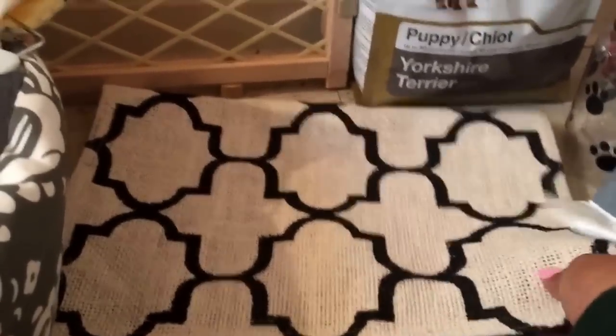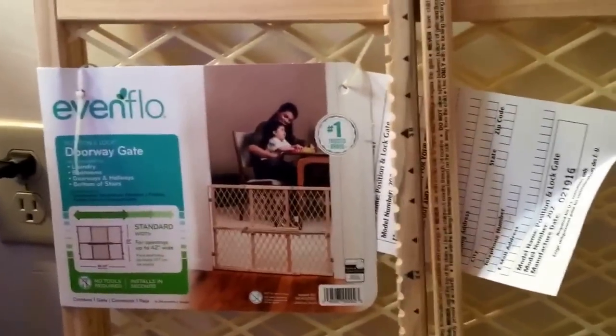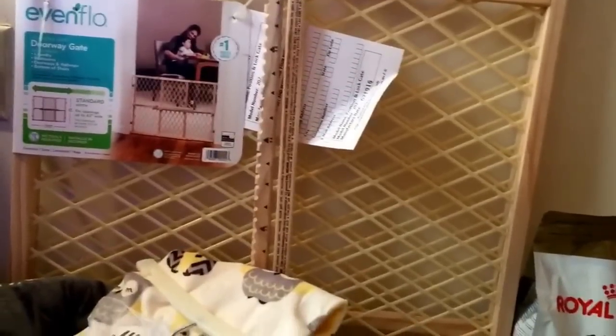This is actually a kitchen mat, but I'm going to use it as the puppy's food and water mat. I also got this gate because, to start off, I'm not going to crate train the puppy. I have a separate isolated section in my room where I can put the gate up so it can be closed in like a crate. So I'm going to start training on that first.